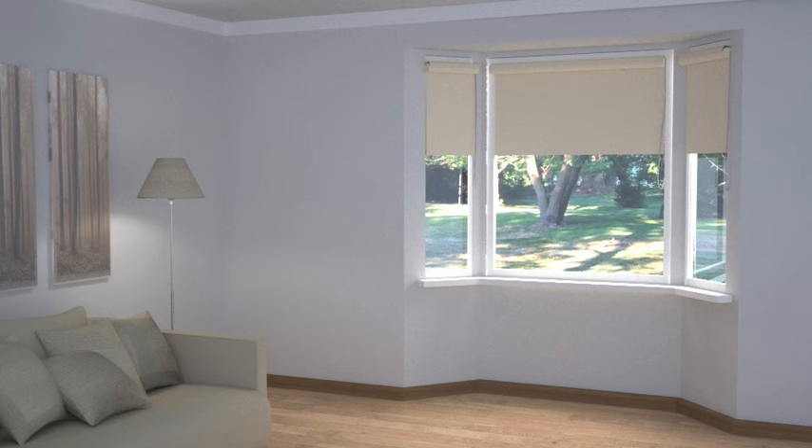Let's look at how to dress a recessed bay. With this type of bay, there is usable straight wall space between the top of the window recess and the coving line.